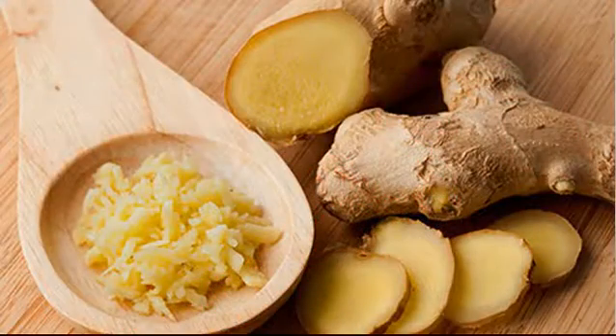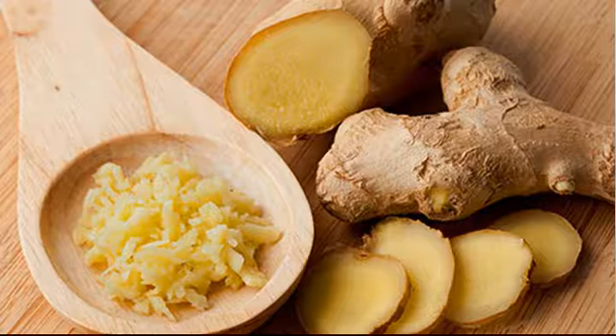Ginger. Maybe you love ginger for the spicy kick it gives Asian food, or because when you drink it in tea or ginger ale, it can ease nausea and vomiting. But there's more — this knobby root is also a good source of antioxidants. Skip the supplements though. Add ginger to stir fries or steep it in hot water to make tea. Antioxidants work best in your body when you get them straight from fruits and veggies.